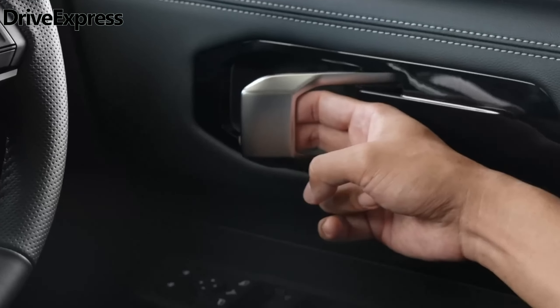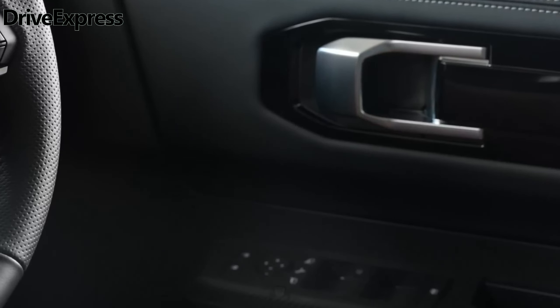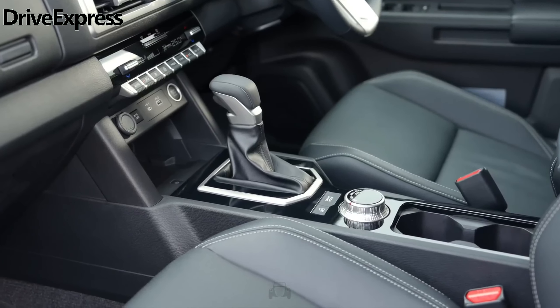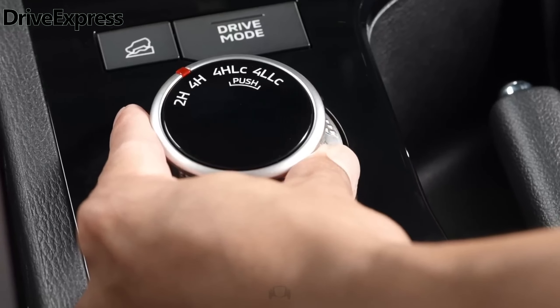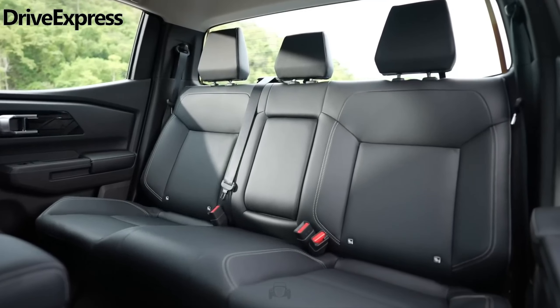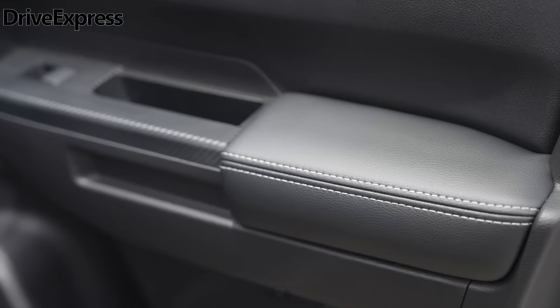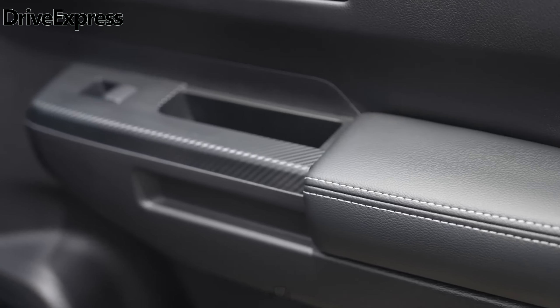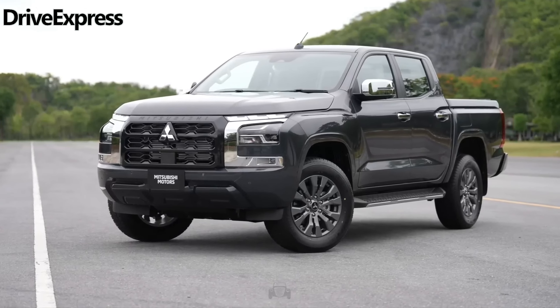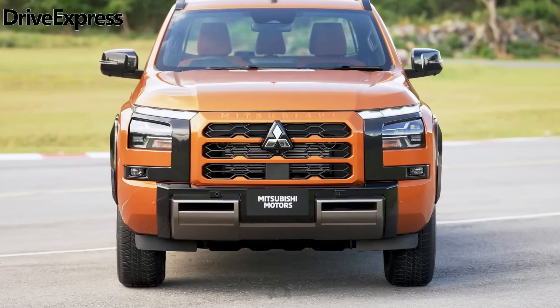All are powered by a new twin-turbocharged 2.4-liter four-cylinder diesel engine, which produces 150 kW and 470 Nm, and for the time being is only available with a six-speed automatic transmission. A six-speed manual will be made available on select models at a later date. GLX and GLX Plus models will use the Easy Select part-time 4X4 system, whereas the higher-tier GLS and GSR score the more advanced Super Select 2 system, backed up by a locking rear differential.